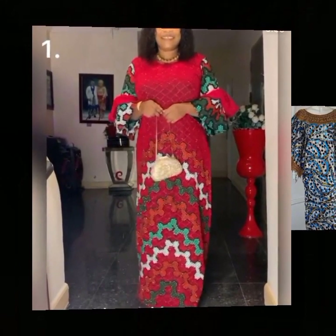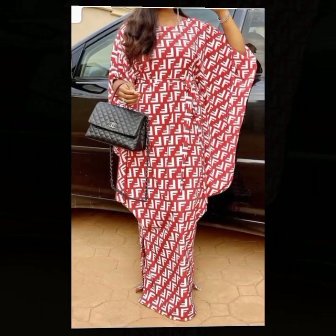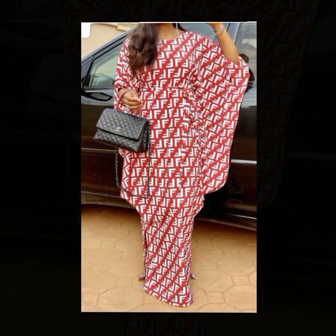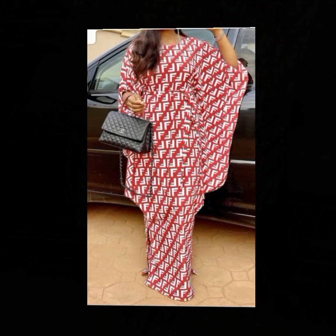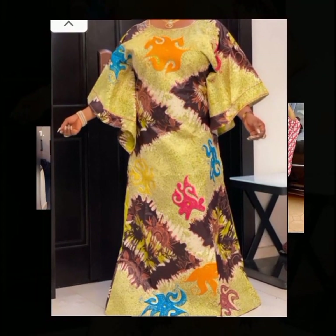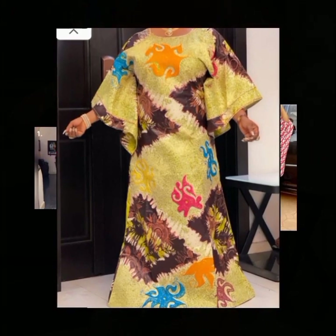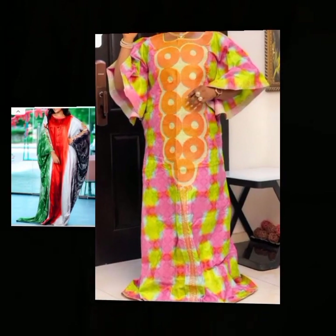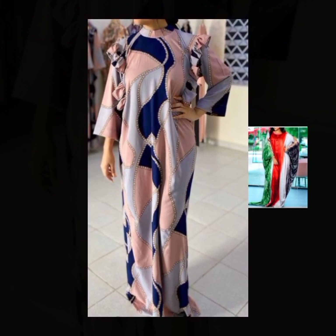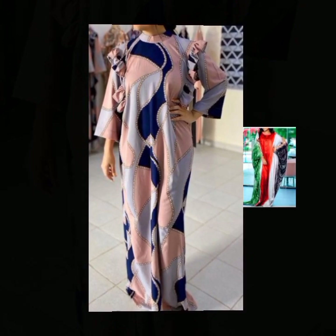These beautiful kaftan styles may be made with different materials, different fabrics, or different clothes. Some of the kaftan styles in this video were made with basic clothing, some chiffon, some cotton, some silk material, and even some ankara and lace fabrics.